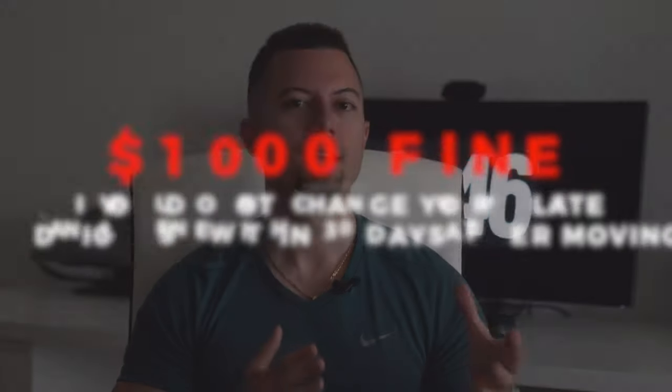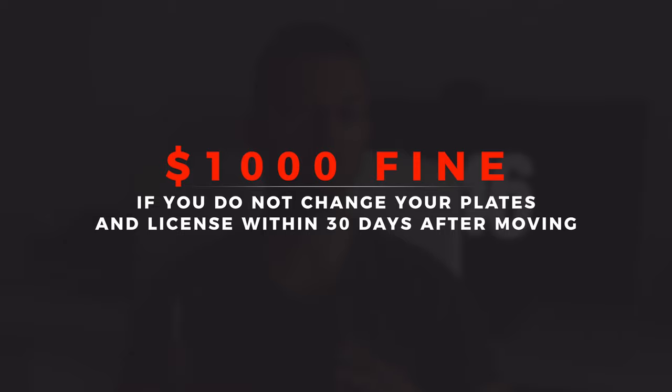The only thing I didn't cover is the license fees. It's around $42 for your license each time it renews, and I think it's valid for eight years, so the license is not the big expense. Just make sure you do this within 30 days of moving here. If you keep your out-of-state plates and are caught, it is a $1,000 fine. If you don't change your plates within 30 days of moving here, you are putting yourself at risk of a $1,000 fine.